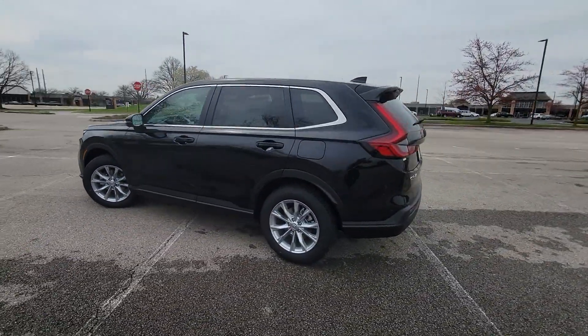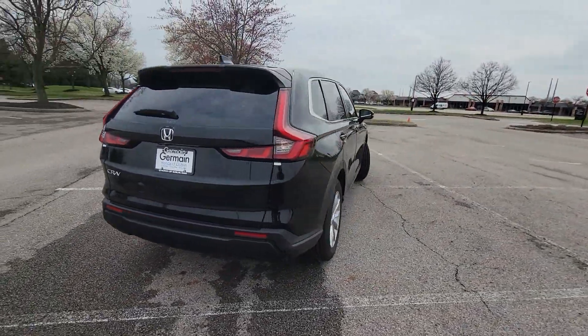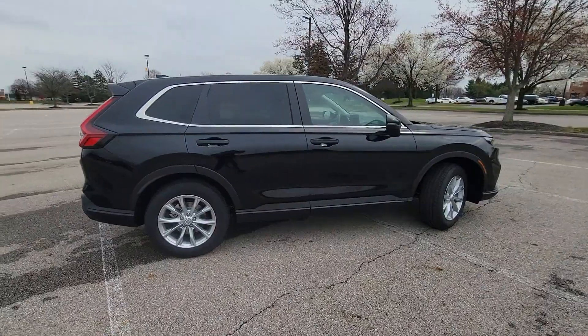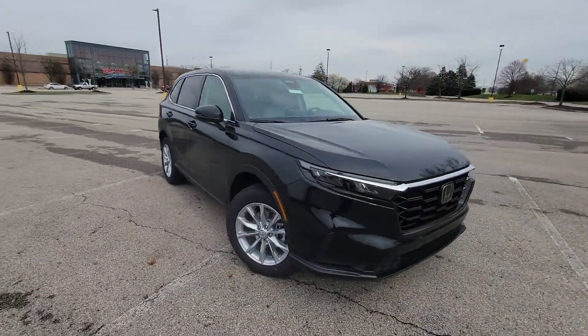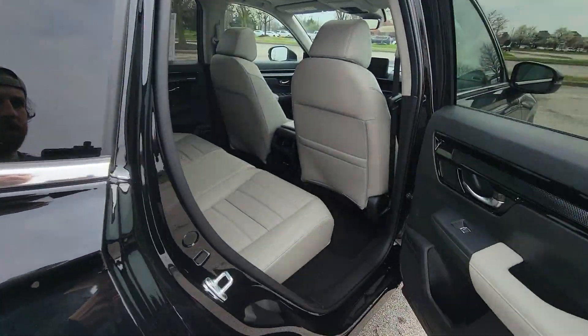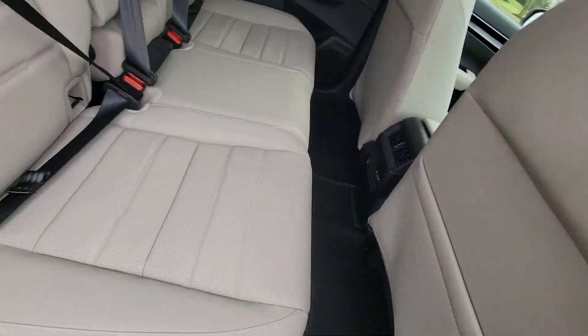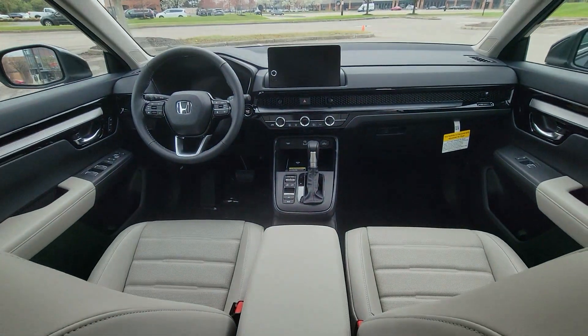It's full of phenomenal features that any driver would appreciate, such as Lane Keeping Assist, Side View Mirrors with Turn Signals, Lane Departure Warning, Satellite Radio, Turbocharged Engine, Multi-Zone Air Conditioning, Blind Spot Monitor, All-Wheel Drive, Parking Aid Sensor, Heated Side View Mirrors.